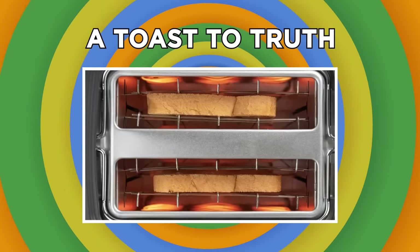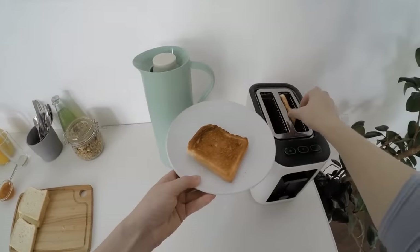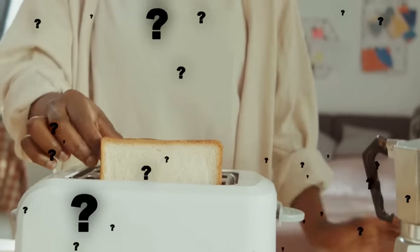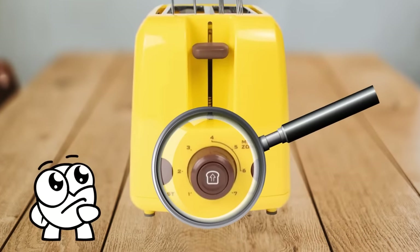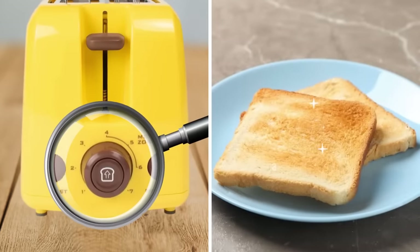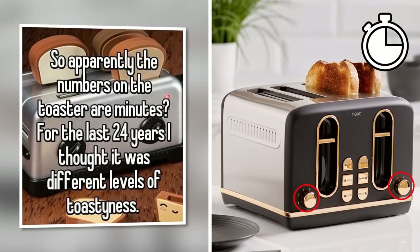They say that breakfast is the most important meal of the day, and for many the toaster plays a big role in delivering a delicious start. The toaster dial and its enigmatic numbers have always mystified toast lovers, and there's a lot of debate as to what the numbers mean and how to use them to achieve the perfectly brown slice. You might've seen the rumor online that the numbers on a toaster indicate the number of minutes the toaster will run for.